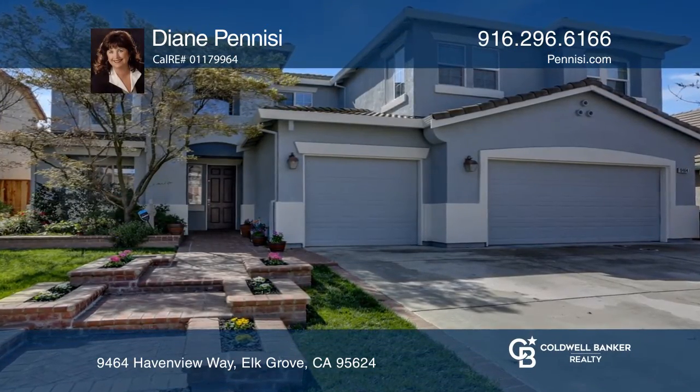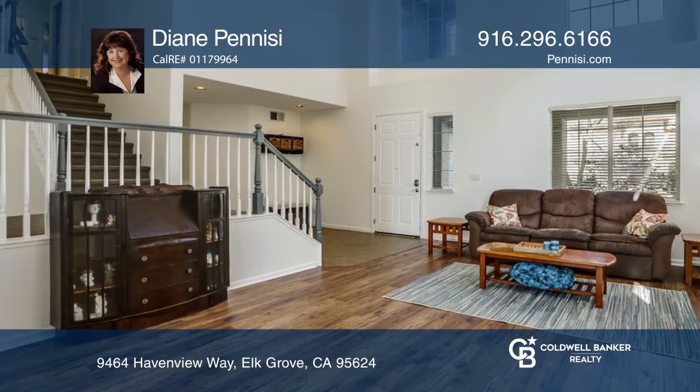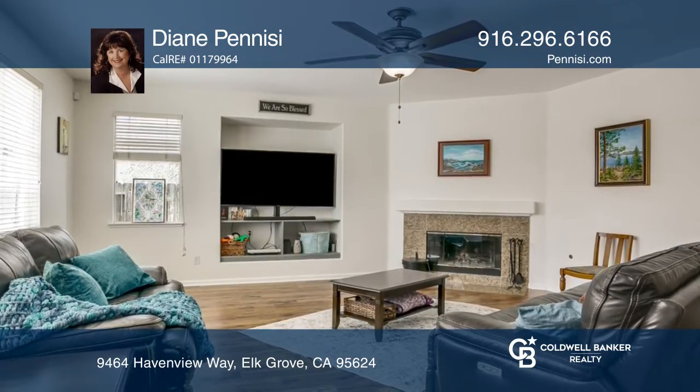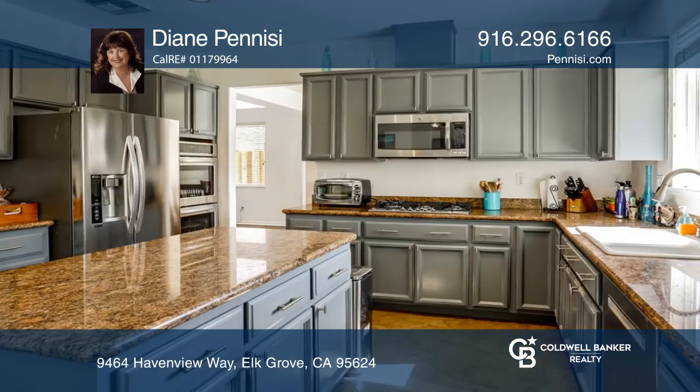Don't miss this beautiful five-bedroom, three-full-bathroom home in a wonderful location. Enter into the lovely living room and formal dining room and see the abundance of light in an open floor plan.